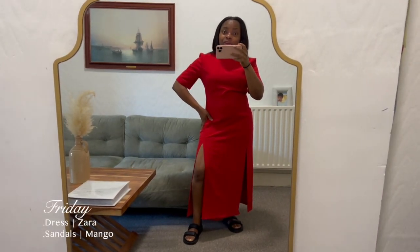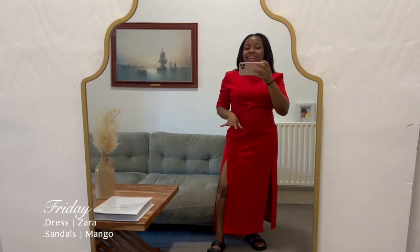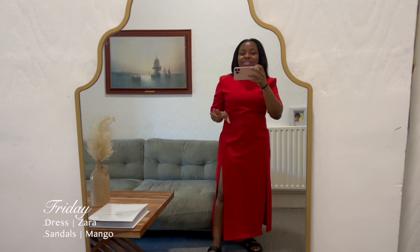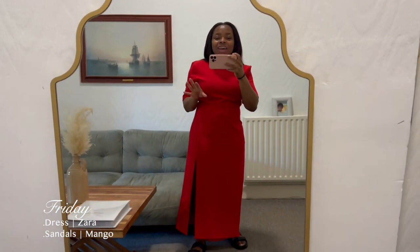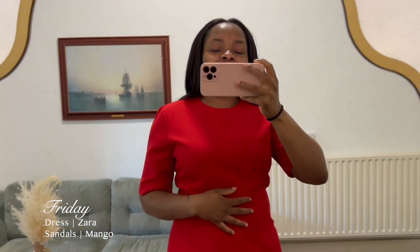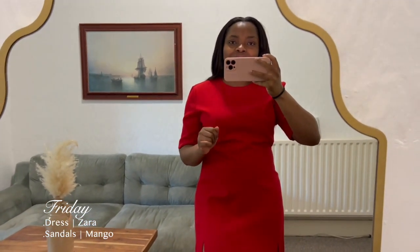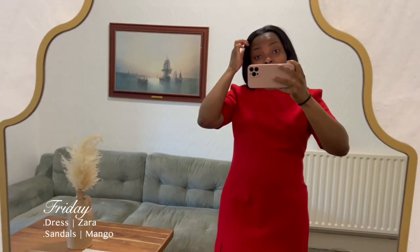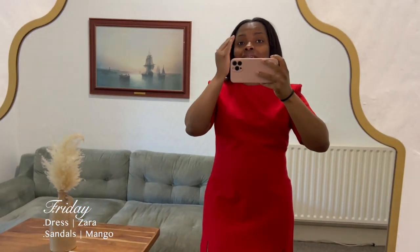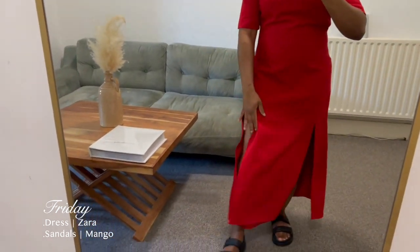Good morning guys, this is my last work outfit of the week — today's Friday and I'm so happy we finally made it. I wanted to celebrate with this red dress, and it does not go unnoticed — everyone loves this dress. It was a cheeky buy from the Zara sale last year. I wasn't planning on spending anything but I had to get it. On the tag it showed about £29.99, but when I got to the till it was only £9.99 — I remember being so happy.